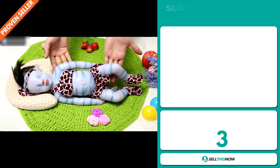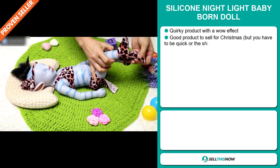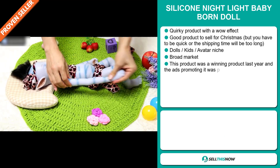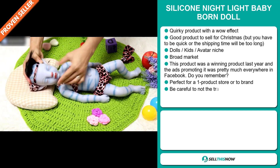Our next product is the Silicon Night Light Baby Born Doll. Now this is a quirky product with a definite wow effect. And it's a great product to sell for Christmas, but you have to be quick or the shipping time will be too long. It falls under the dolls, kids, avatar niche market.